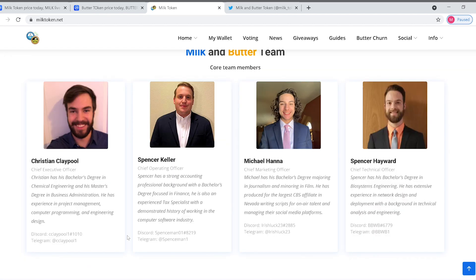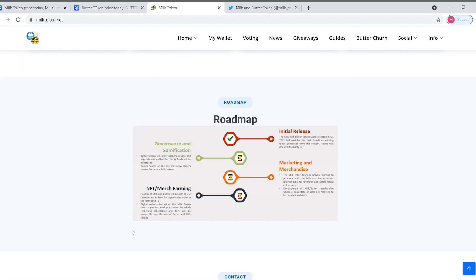Here's the team behind it and the roadmap. So for governance and gamification: butter tokens will allow holders to vote and suggest which charities the charity funds will be donated to. Games hosted on the site will also allow players to earn butter and milk tokens — that's pretty awesome.